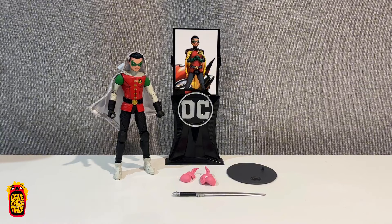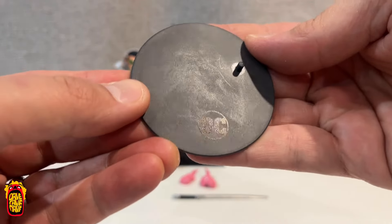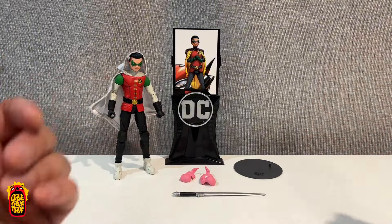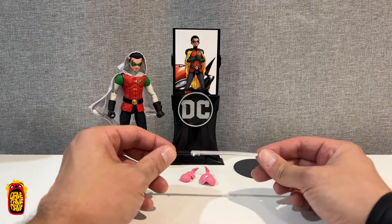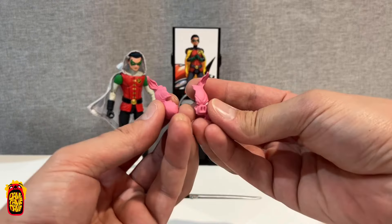Let's have a look at the accessories first. We get that base - it's a weird looking base, kind of lighter than usual and it looks all scuffed up, which is really weird. We've got the trading card, we've got this sword which I'm pretty sure is the Infinite Frontier sword, and then we've got the Professor Pig mask.